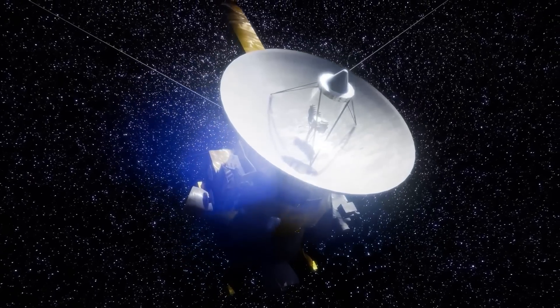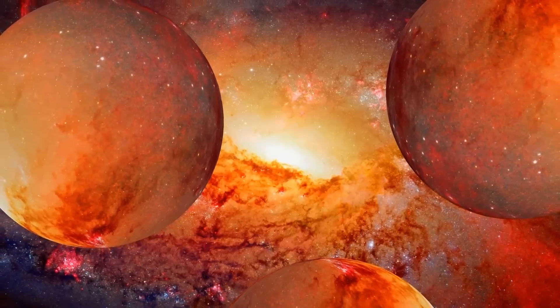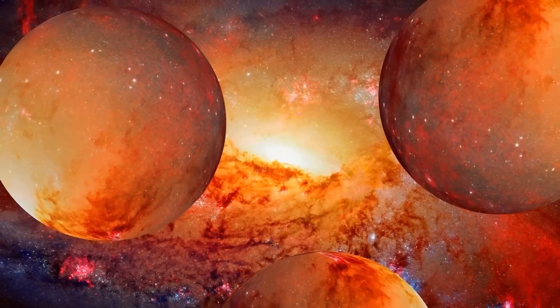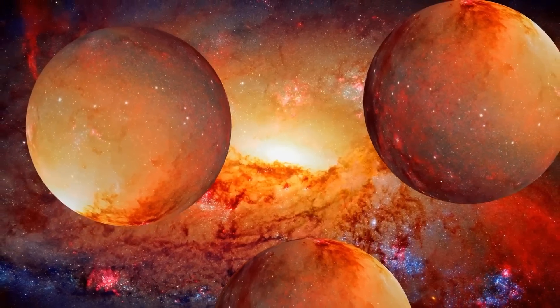Unexpected diversity was discovered by the Voyager 2 probe. The outer planets, in contrast to the rocky inner planets — Mercury, Venus, Earth, and Mars — are enormous bodies of gas and liquid with no solid surfaces. Mercury, Venus, Earth, and Mars are called terrestrial planets, or inner planets, and are well known for their secondary atmospheres.